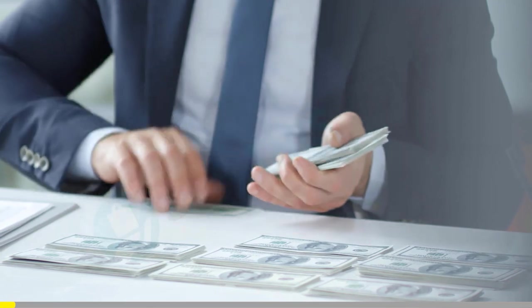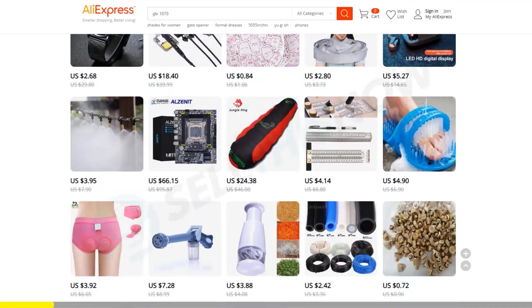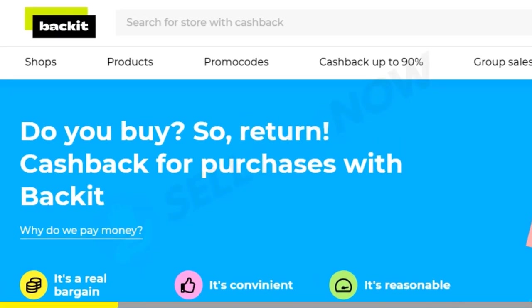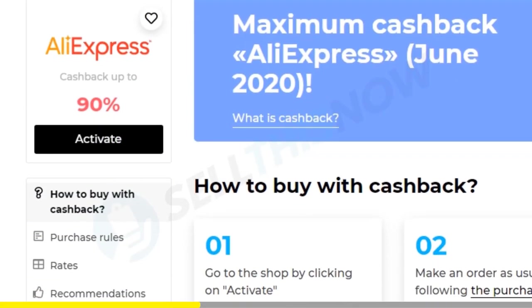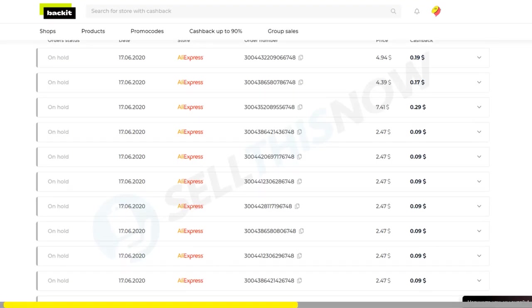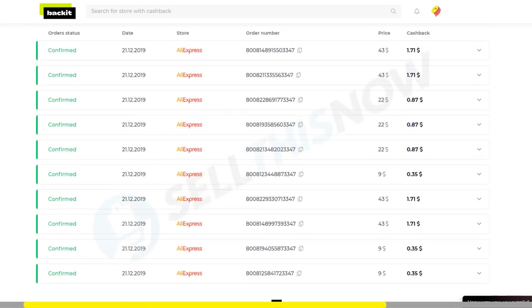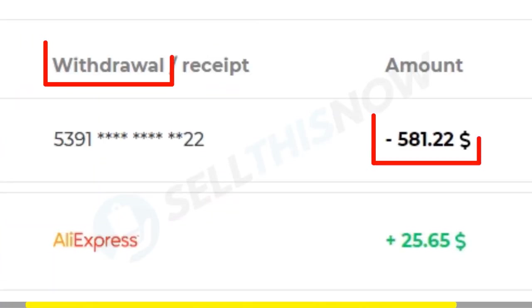What if I told you that you were leaving money on the table? Did you know that you can get a percentage back for every order you make from AliExpress? Introducing Backit. Backit is the easiest way to take profit of the AliExpress cashback system, and it's totally free. You just have to register, install their Chrome app, and now every time you pay for your orders, you will get a percentage back. No BS, no hassle. I've been using their service for months now, and so should you. I mean, free money! Click the link in the description to start earning your cashback. You'll thank me later.